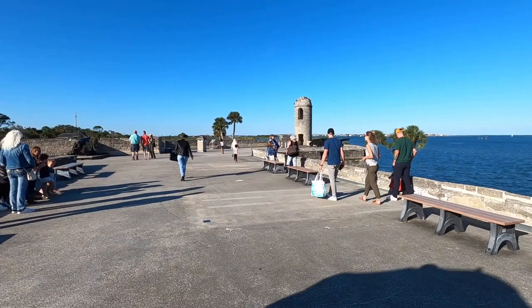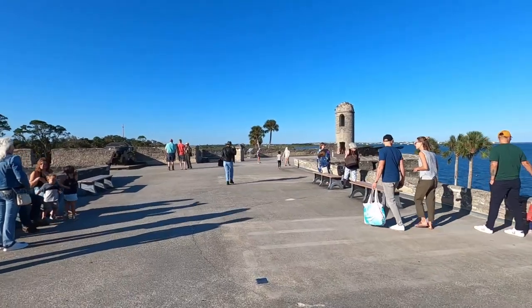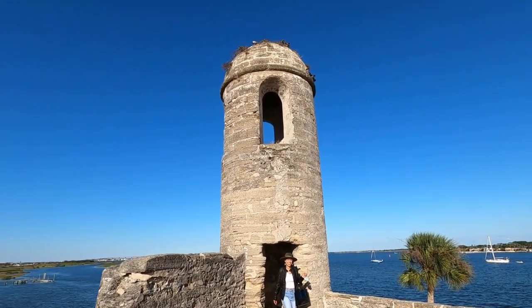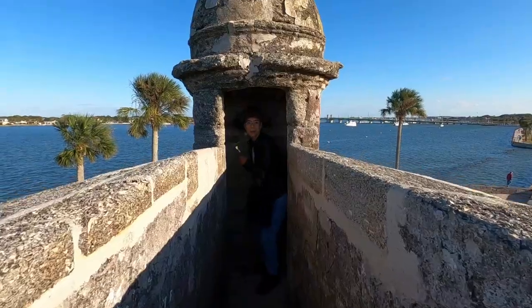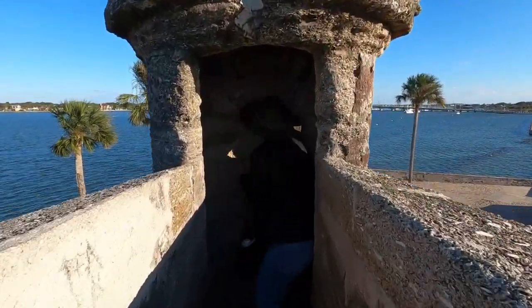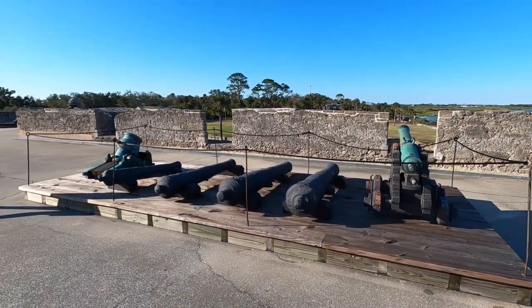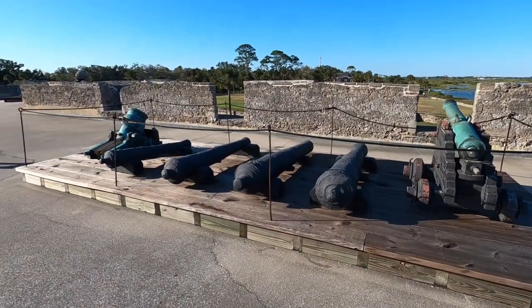If you like to read about historical events it might take you about two hours as well. You are able to go on top of the fort and you have a beautiful view of the ocean — that's where Roger and I took a few pictures. I recommend you pay to go inside; for us it was definitely worth it.